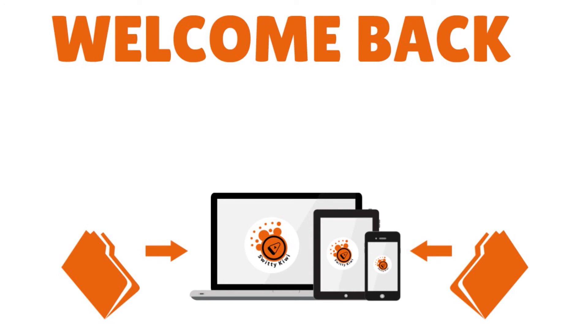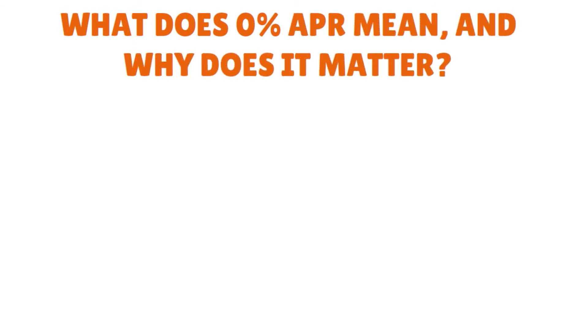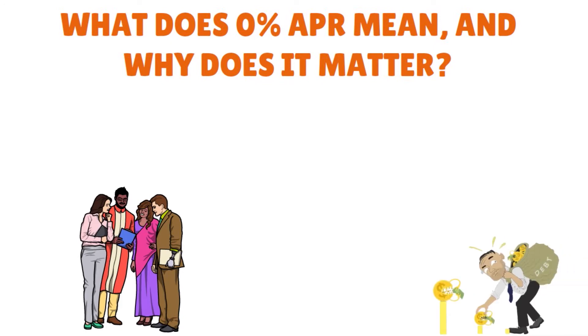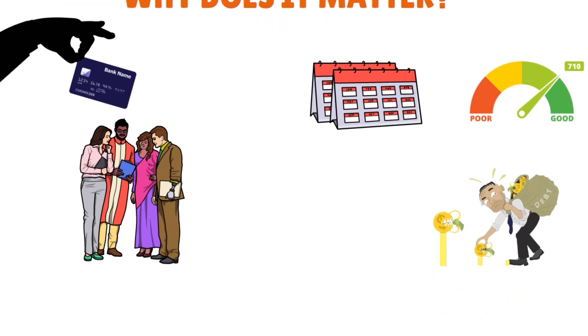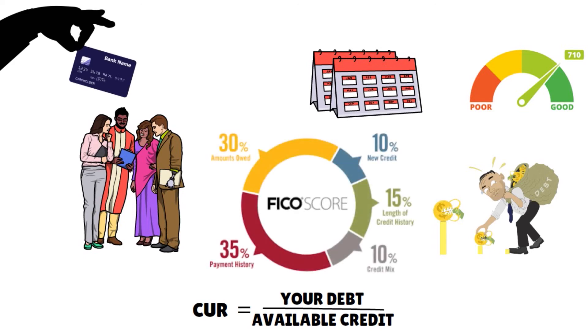Welcome back. Before giving you the name of the card, I want to make sure you understand what 0% APR really means and why it matters — because a lot of folks don't. If you're carrying credit card debt, you can transfer your current balance to this card and pay down your total without accruing any interest. 0% APR for 14 or 24 months allows you to avoid interest charges and even improve your credit score fast, because your credit utilization rate — total debt divided by available credit — counts for 30% of your FICO score.